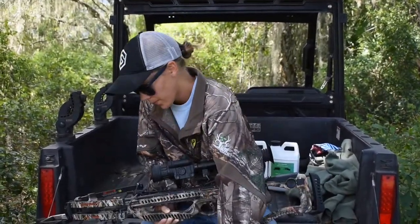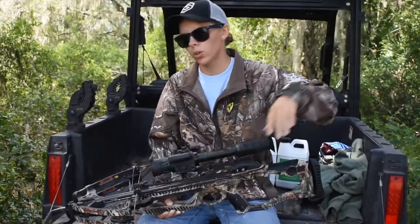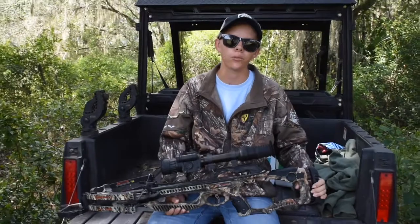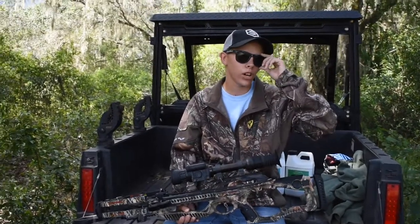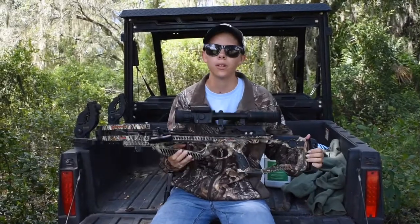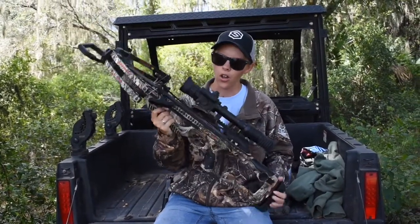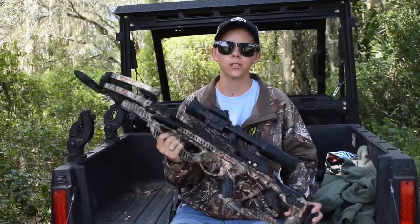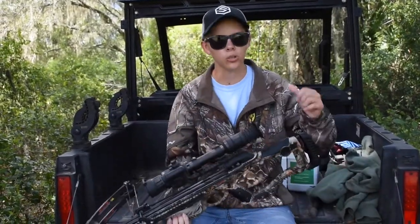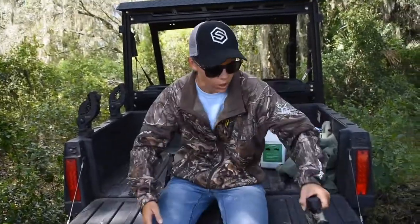The Barnett Raptor with the Sightmark night vision scope is our choice weapon when we're crossbow hunting hogs. We do hunt with different weapons — regular bows, guns — but this is our guided hunt go-to setup, and what I'm showing you today. All of this stuff I will leave links to below so you can purchase it, for the gentleman who asked and anyone else who might be watching.